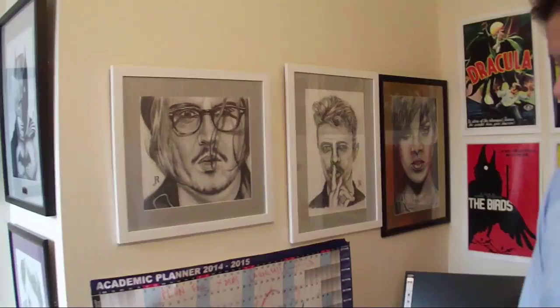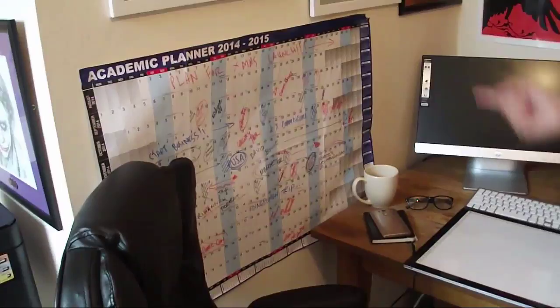You can see a little bit of my drawings — commissions that I've completed — we've got a Rihanna, a David Bowie and a Johnny Depp. These will probably go into a gallery fairly shortly. You can also see my wall chart for the year, which is pretty packed. It's always good to have that because this is a business essentially and I spend more than eight hours at my desk a day.